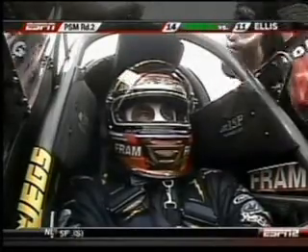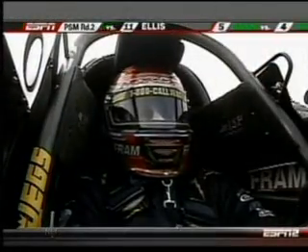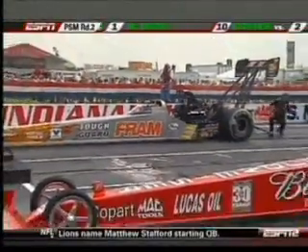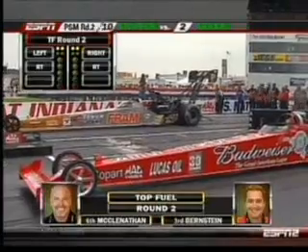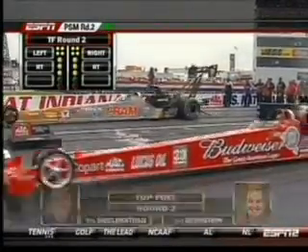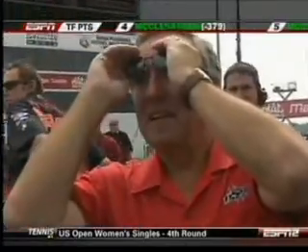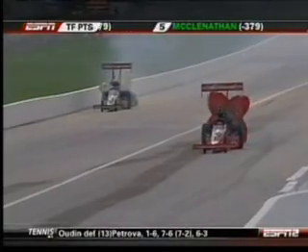This is the second round of top fuel, starting with Brandon Bernstein and Corey McLenathan. That car is going to turn more blue and white next year. Brandon in the cockpit. Fire over there on Corey McLenathan. Brandon Bernstein takes the win, 388 with a salute to Kenny Bernstein. He just turned 65 yesterday, announced that new sponsor.